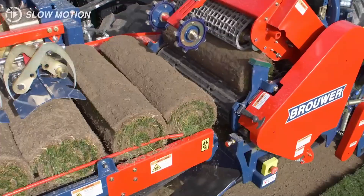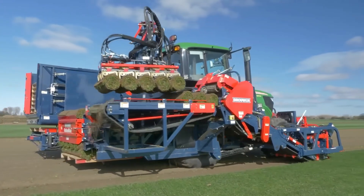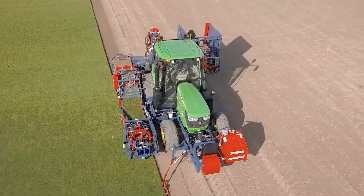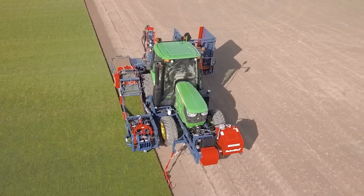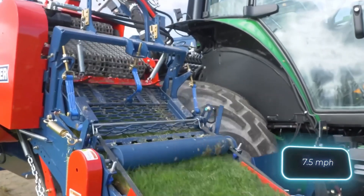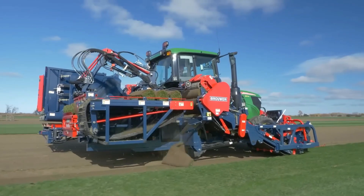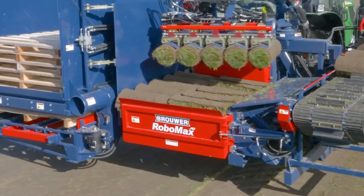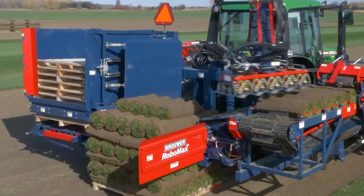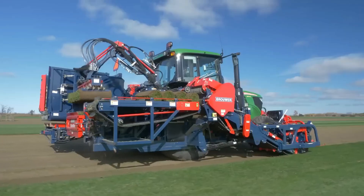It's engineered with advanced sensors and robotic controls that ensure consistent cutting depths and clean edges, reducing waste and manual labor. Its high-capacity stacking mechanism keeps the operation smooth and fast, while the intuitive touchscreen interface allows operators to make adjustments on the fly. Built for demanding environments, the Robomax JD is a powerful blend of rugged performance and intelligent technology that's changing the game for turf professionals.